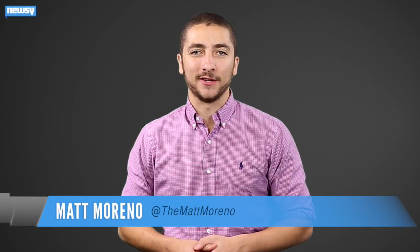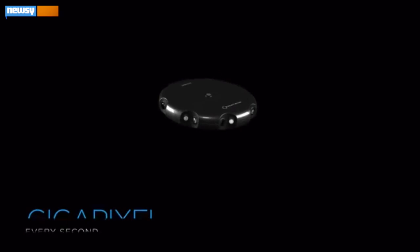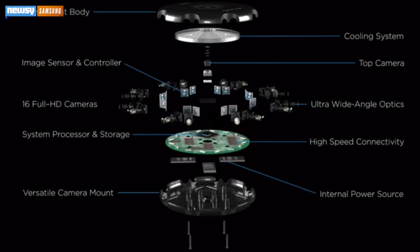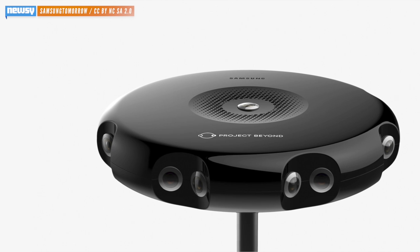It's not a vacation, but Samsung's Project Beyond camera might provide the next best thing. It takes footage of places and events like any other camera, but in an interactive 360-degree 3D panorama. Combined, its 17 cameras capture a gigapixel, or 1,000 megapixels, of video data every second.